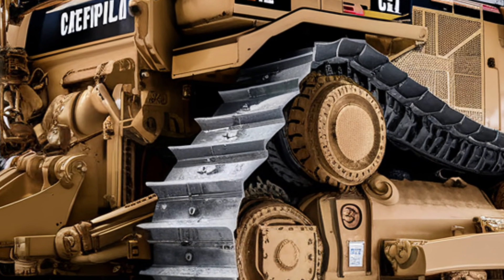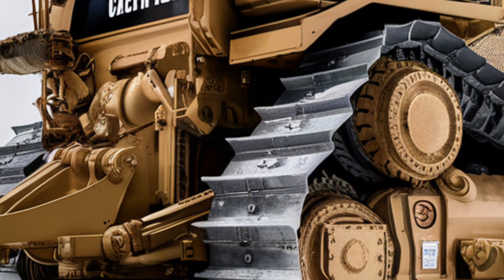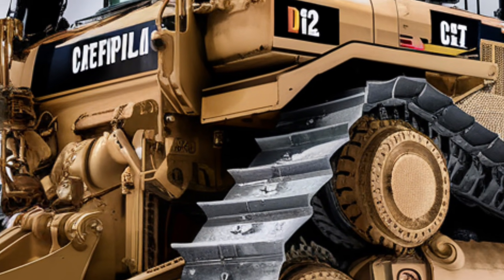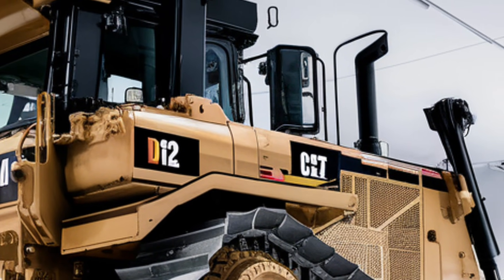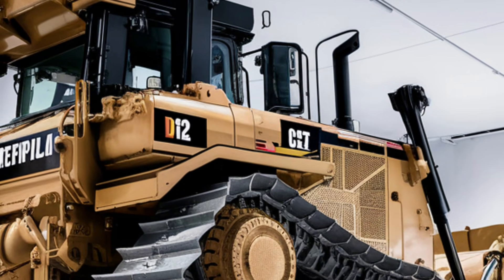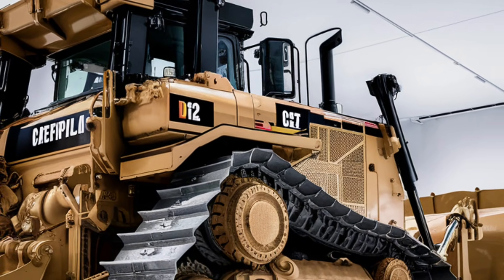Moving inside to the interior, Caterpillar has taken operator comfort and control to a whole new level. The cab is spacious, isolated against vibration, and equipped with active noise cancellation to reduce fatigue. The seats are fully adjustable, heated and ventilated, with multiple lumbar support settings. A wraparound dash layout places essential controls and displays within easy reach.